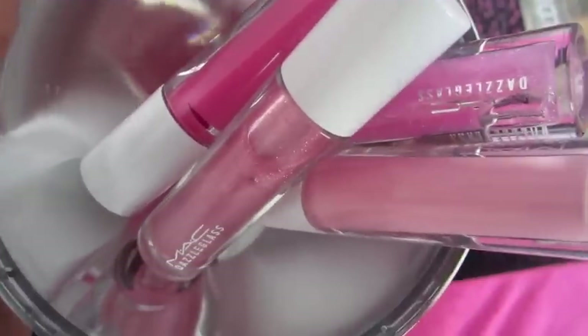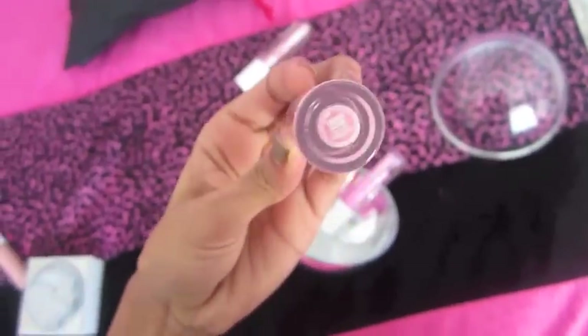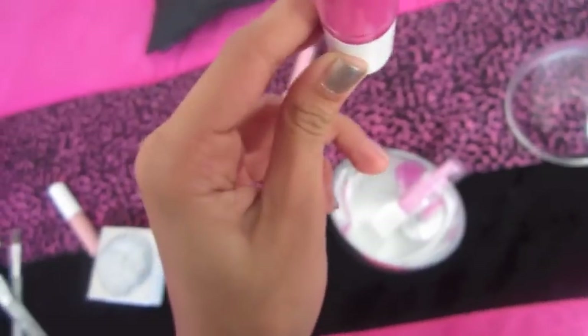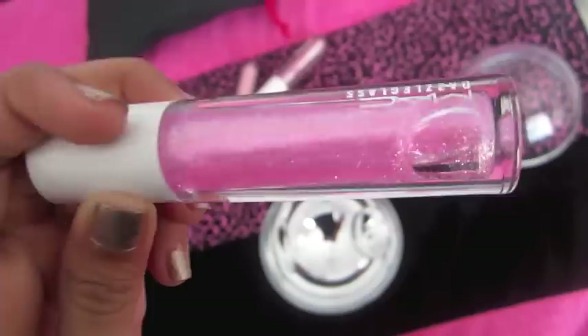And then I got the MAC Dazzle Sphere ornament, and it was the pink one. This one has the MAC Dazzle Glass in Rags to Riches, the MAC Cream Machine Glass in Fashion Scoop, the MAC Cream Machine Glass in Petite Indulgence, and the MAC Dazzle Glass in Venus.